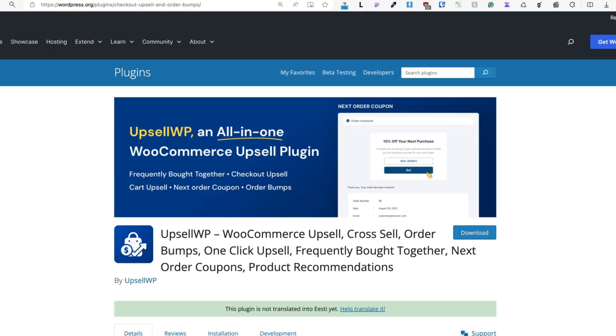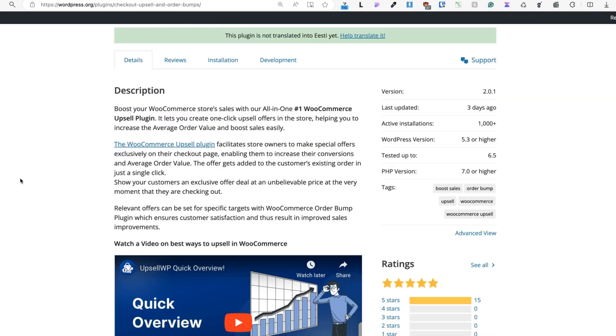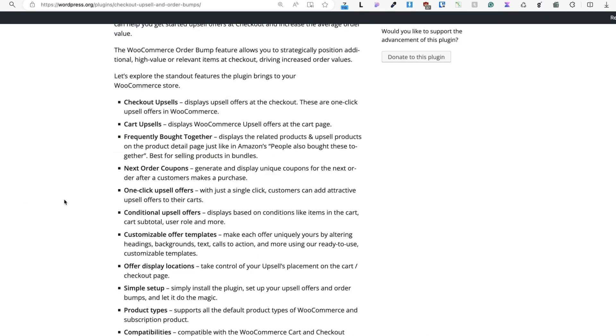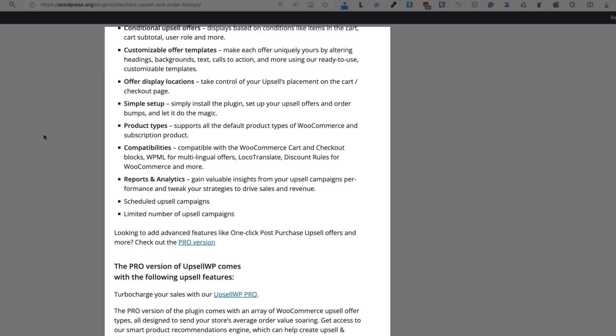The plugin we're going to use today is called UpsellWP. Currently it has more than 1,000 active installations and only 5-star reviews. With the free version, you'll get checkout upsells, cart upsells, frequently bought together module, next order coupons, one-click upsell offers, conditional upsell offers, customizable offer templates, offer display locations, and it also works well with WPML.